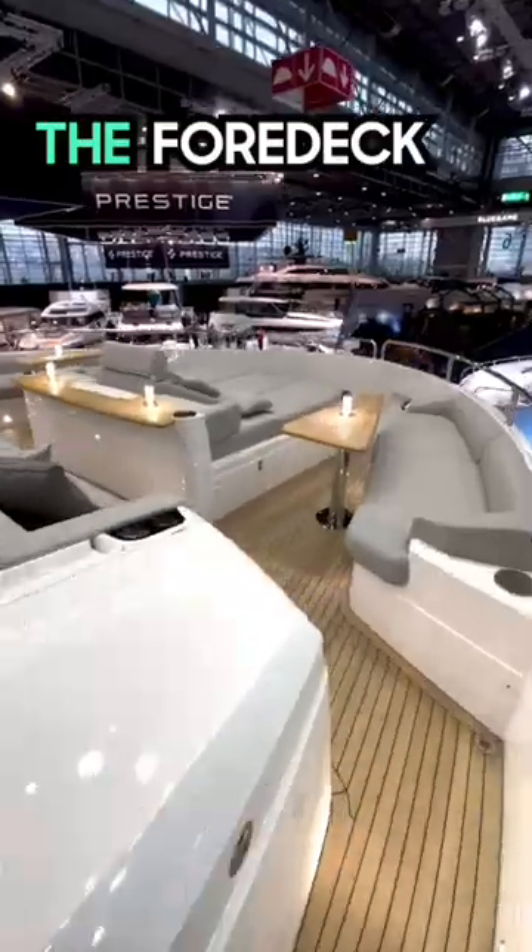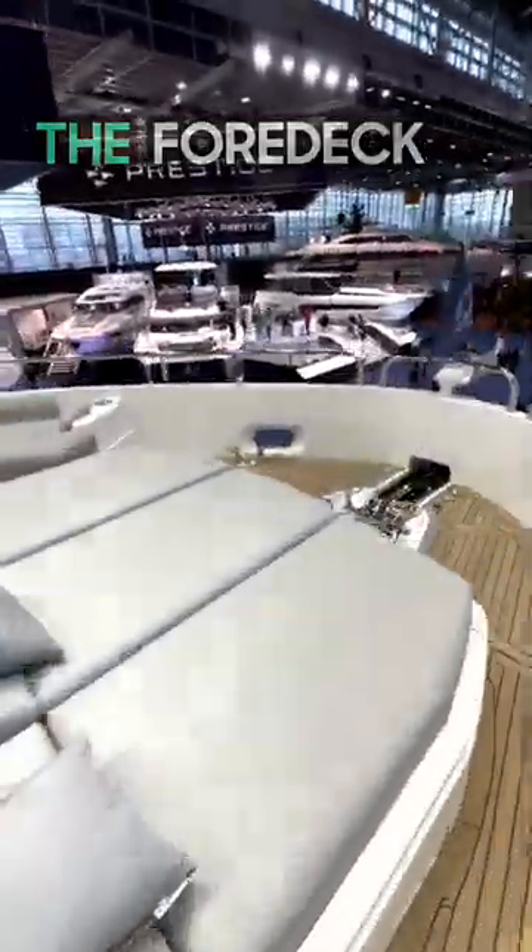If you're on a yacht, you'll probably want to be outside. So let me show you the Sunseeker 90's foredeck — so much bathing space for the sun worshippers.